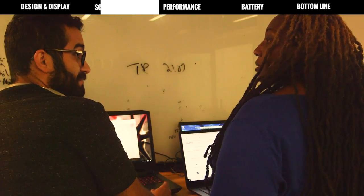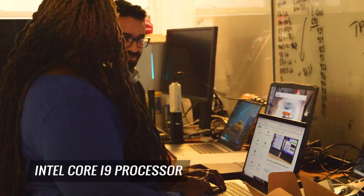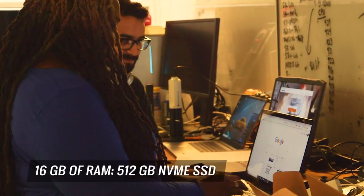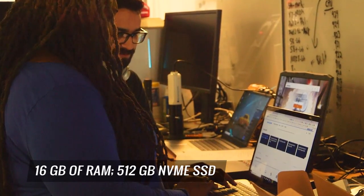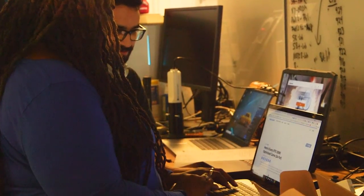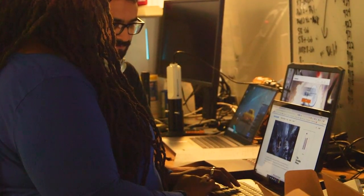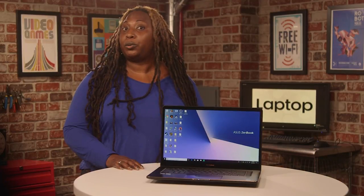Pretty doesn't mean weak. This bad boy is stacked with an Intel Core i9 processor with 16 gigs of RAM and a 512 gig NVMe SSD. That means it's open season on multitasking, crunching numbers, and the like. The laptop kept pace with its competitors, even the almighty MacBook Pro 15, and managed to surpass the silvery titan on our productivity and video transcoding tests.